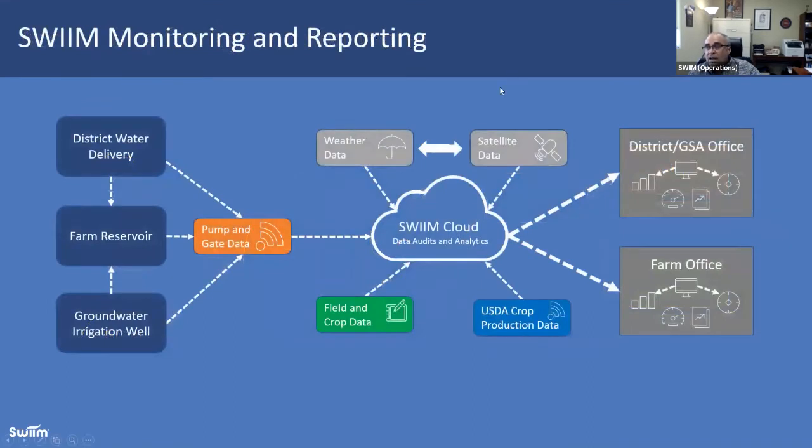At a high level, we're capturing every available flow point for water using pump and gate data, then meshing it with a combination of weather and satellite data. We use your field and crop data to give us the bookends, and USDA crop production functions give us a benchmark to look at. That data is processed regularly each day and available to you as the grower, your management group, and your irrigator. Those reports can also be sent, depending on compliance, to the district, the GSA, or in some cases directly to the state.